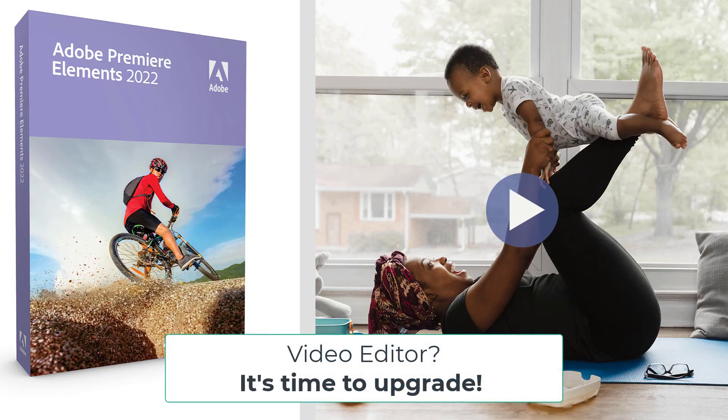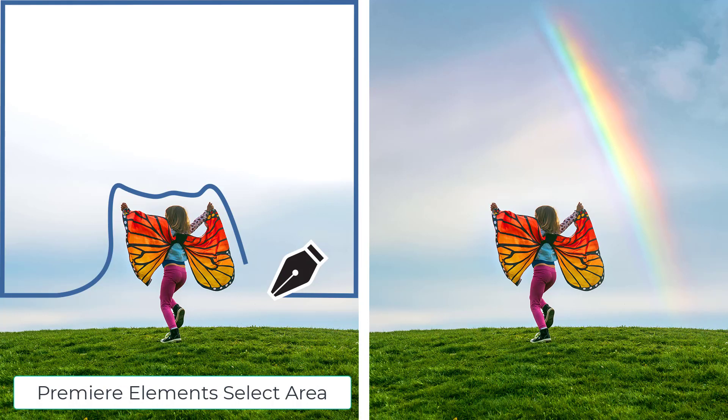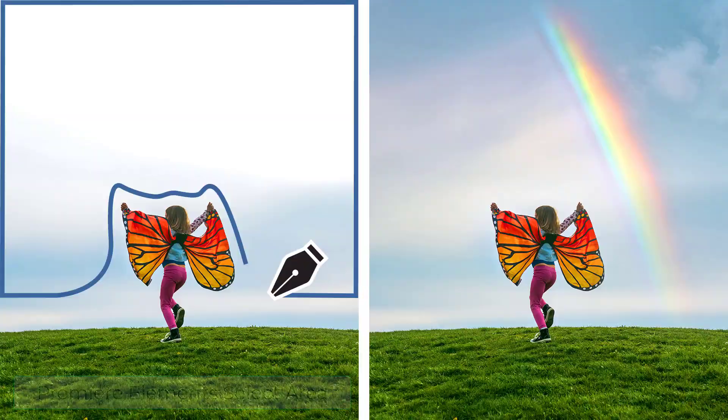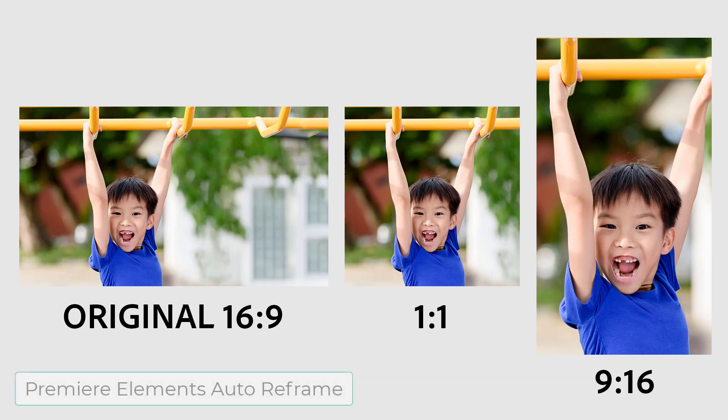Do you like to edit video? Then you'll want to check out Premiere Elements. It is a really solid program and there are great new features in this version. There is an auto reframe for your subject, which means you can easily resize your videos for social media, keeping the most important part of the action in the frame. That's powered by Adobe Sensei and it works great for clips with a lot of movement.